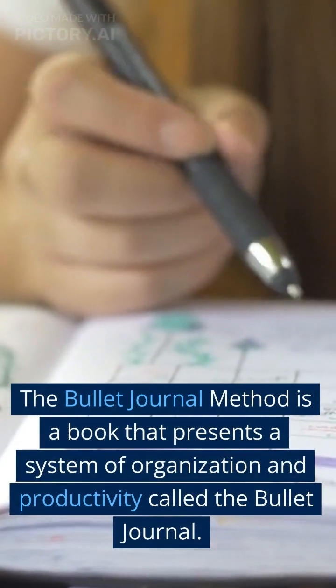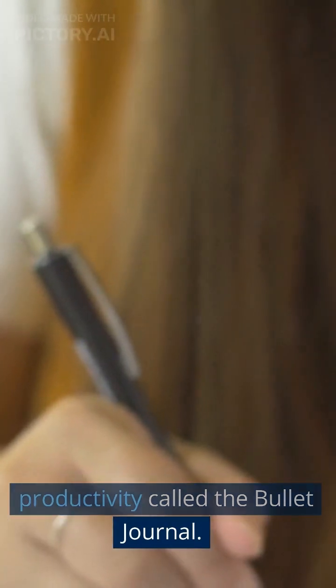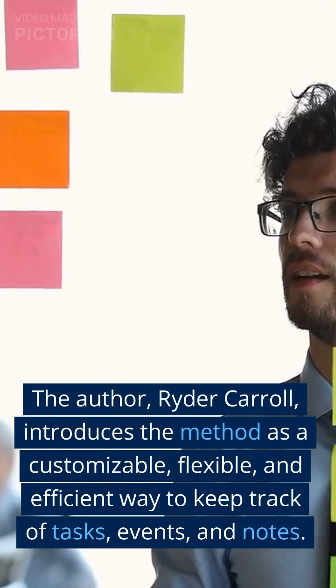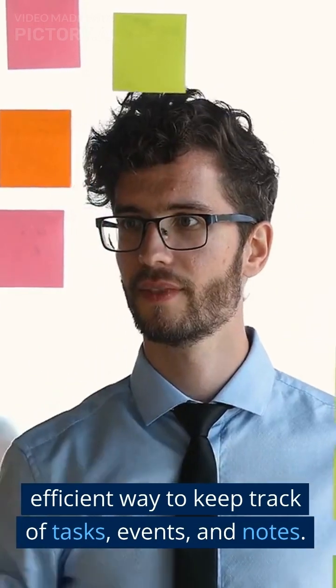The Bullet Journal Method is a book that presents a system of organization and productivity called The Bullet Journal. The author, Ryder Carroll, introduces the method as a customizable, flexible, and efficient way to keep track of tasks, events, and notes.